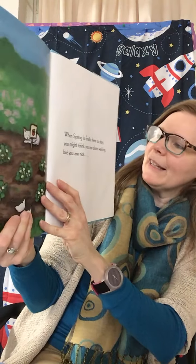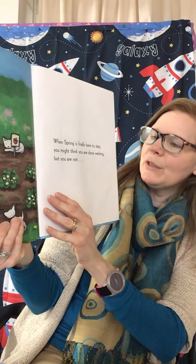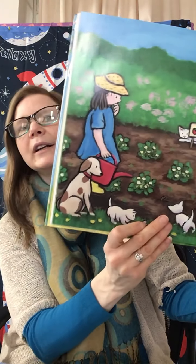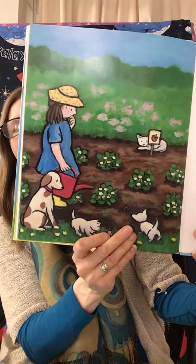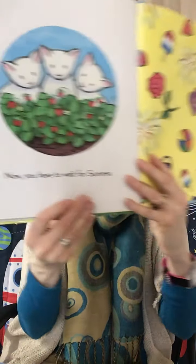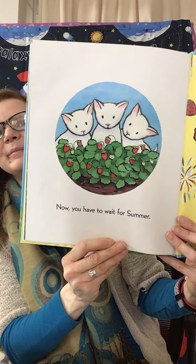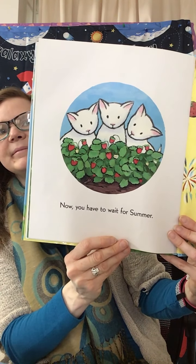When spring is finally here to stay, you might think you are done waiting. But you are not. Now you have to wait for summer. Well, summer won't be coming for a while, so we'll have to enjoy the spring for now.